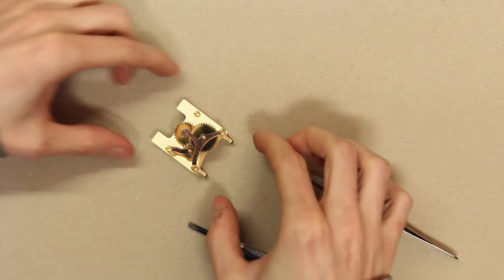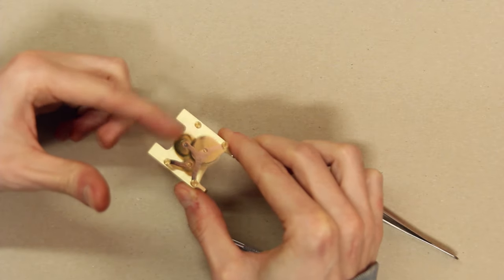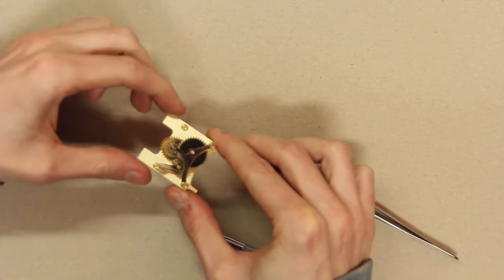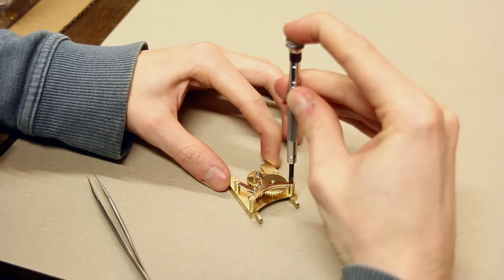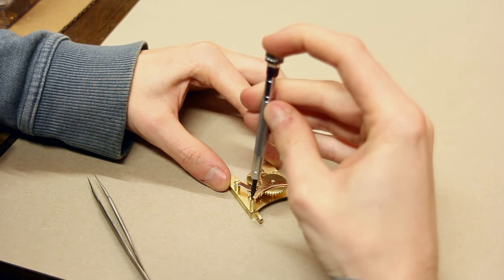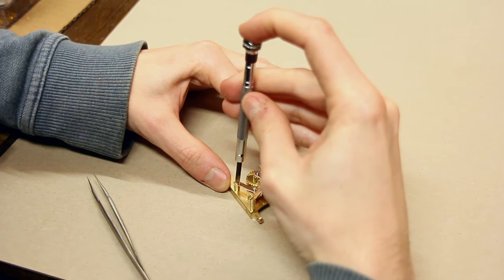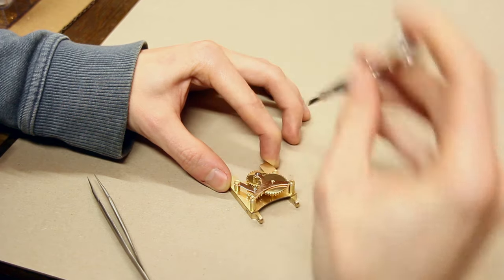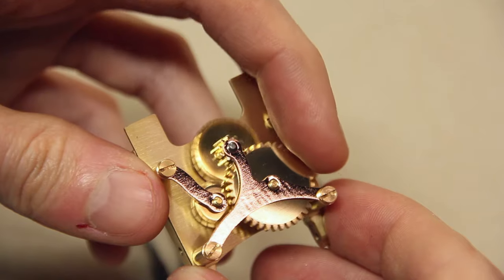Before we tighten all the screws completely, let's try if everything rotates nice and freely. Yes, it does — what a pleasure! Finally, quite thoroughly tighten all the screws so they don't get loose over time. That's how the assembly should look at this point — really nice and compact with nicely turning gears. They should be really freely turning, sounding like this. This is kind of the most complex assembly as it's really the heart of the character. I really hope it runs as smoothly for you as it did for me here.